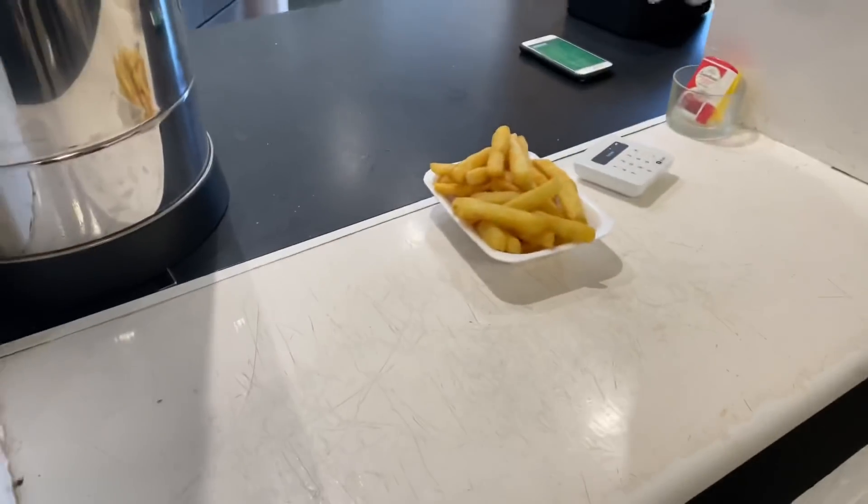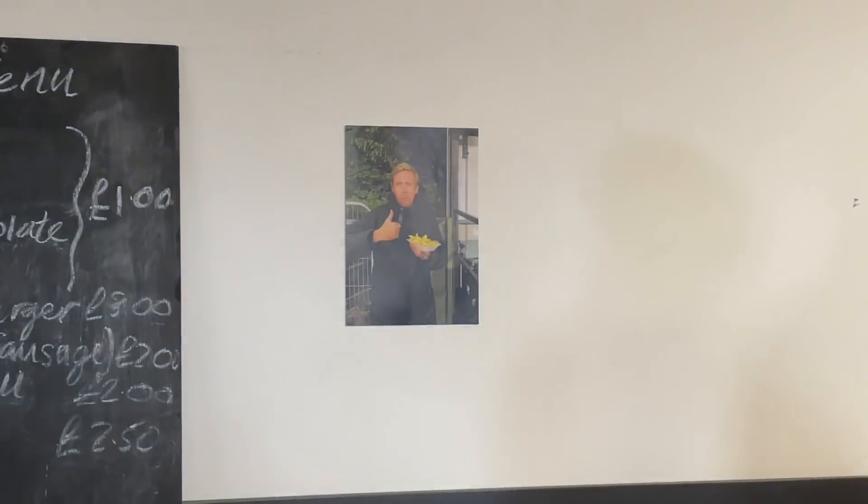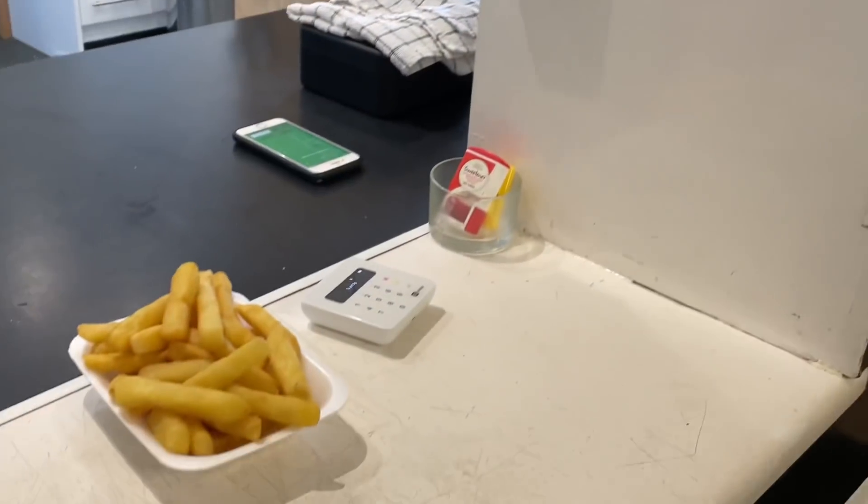There we are inside the club bar. As you can see, that's where you get your replica shirts from. I got myself some chips — the menu prices are up there. It was only two pounds fifty. I'd get those again — enjoying these chips.